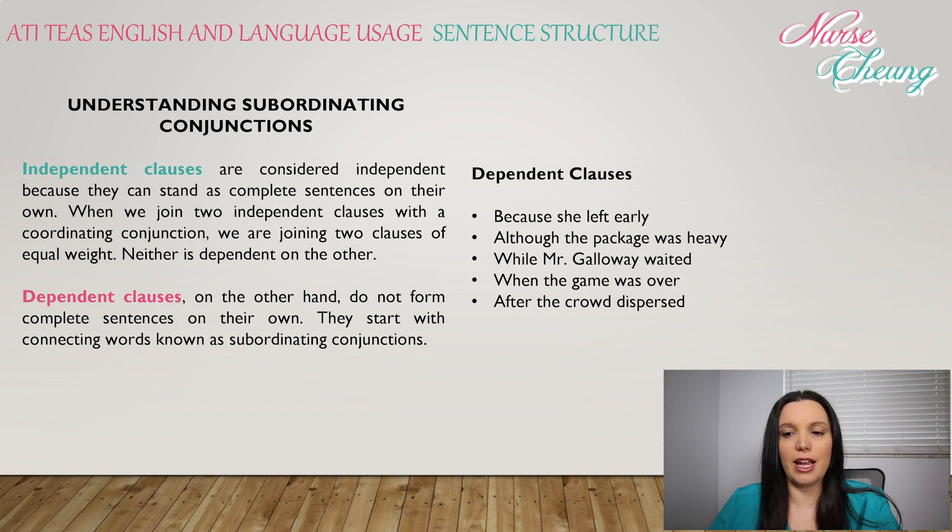Dependent clauses, on the other hand, do not form complete sentences on their own. They start with connecting words known as subordinating conjunctions. Here are some examples of dependent clauses: 'Because she left early,' 'although the package was heavy,' 'when Mr. Galloway waited,' 'when the game was over,' and 'after the crowd dispersed.'